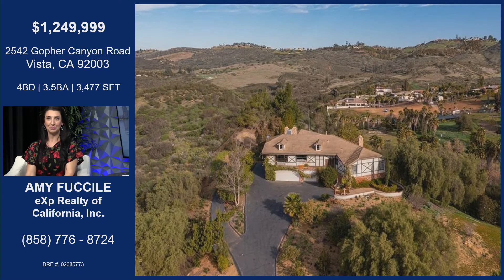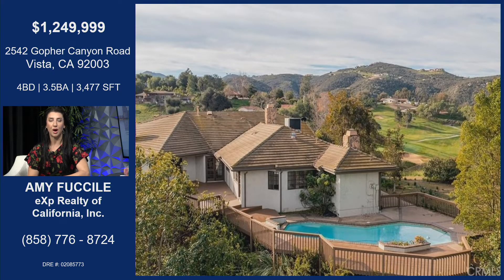This is a super hot property. It is back in the hills of Vista — a gorgeous four-bed, four-bath home, just under 3,500 square feet, so very spacious. It's on a gorgeous lot with incredible views. Look how private it is with that long driveway, gated entrance — a really nice private driveway with lots of parking up top.